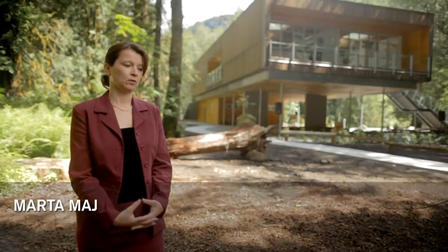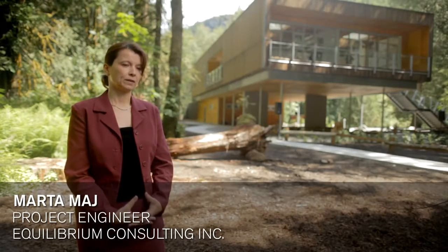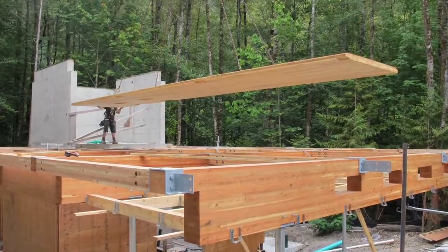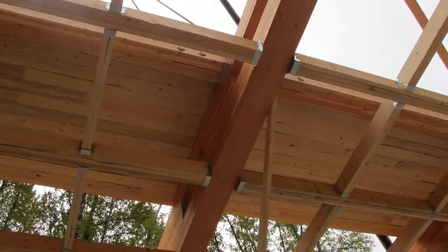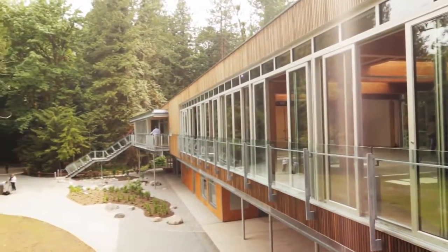CLT panels arrive as pre-cut timber panels, ready to install. It's much faster to install CLT panels compared to regular framing like decking or even TJIs.